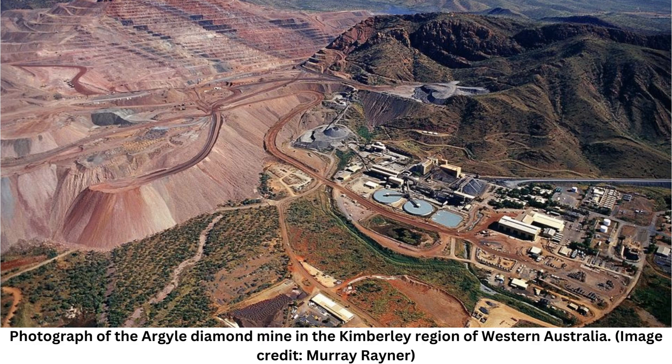Diamonds are mostly pure carbon. The Argyle is a pretty unique spot, he said, but there is a chance that pink diamonds could be found elsewhere on Earth. The problem is that if pink diamonds form on the edges of continents, they're likely to be buried under a lot of eroded-away rock and sediment. "I do think we will find another Argyle, another pink diamond treasure trove," he said, "but it's going to take a lot of luck."